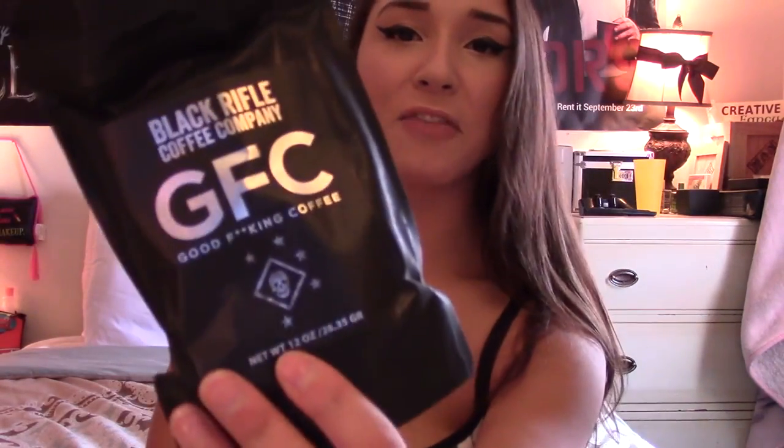Black Rifle Coffee Company. Good effing coffee. That's going to be great for me. Oh my gosh, it smells amazing. Well, that is very gentlemanly and I love the design on that. That's really cool. I've never heard of Black Rifle Coffee Company. I have to check them out.